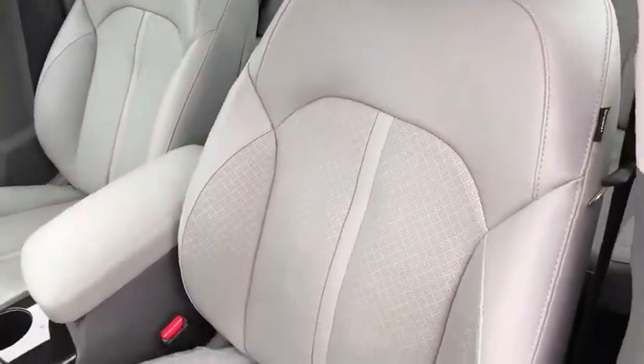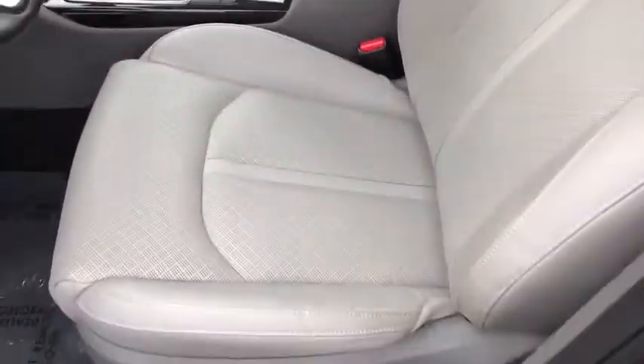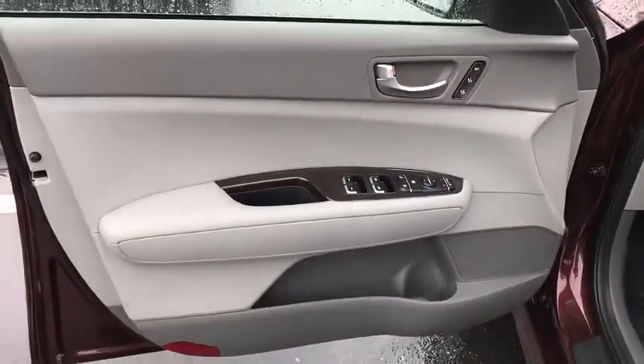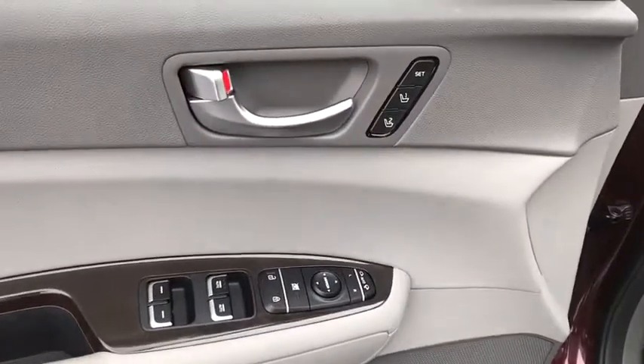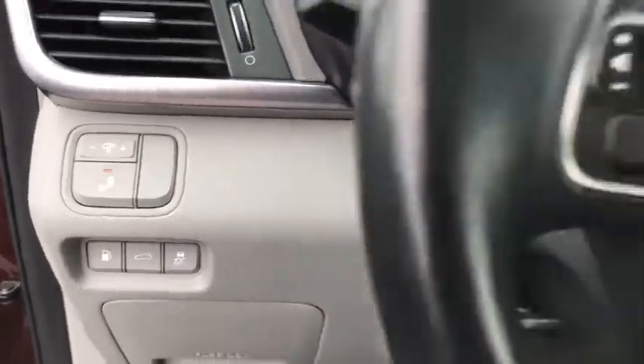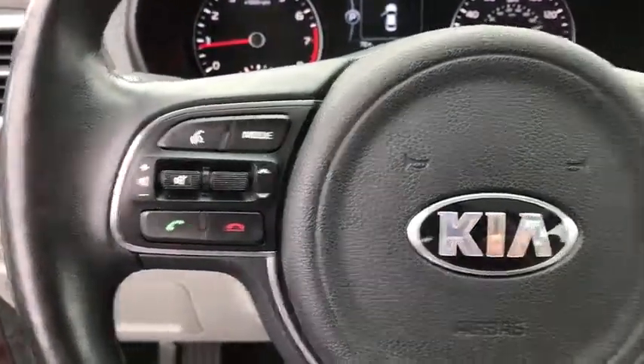CD player, heated steering wheel, rear window defroster, security system, power windows, remote keyless entry, tachometer, overhead console, brake assist. If affordable style and reliability are what you're looking for, this vehicle couldn't be more perfect. Drive it today. Have a great day.